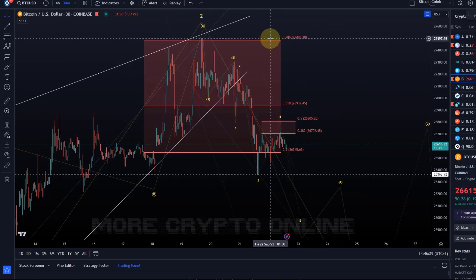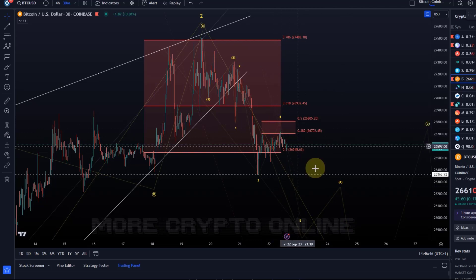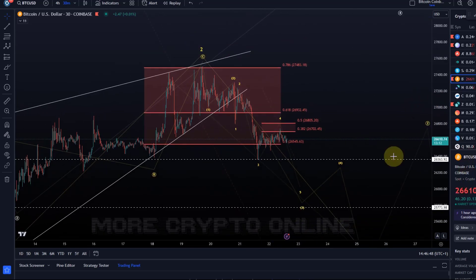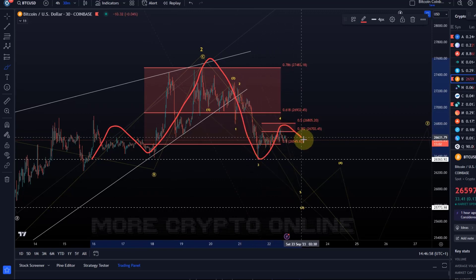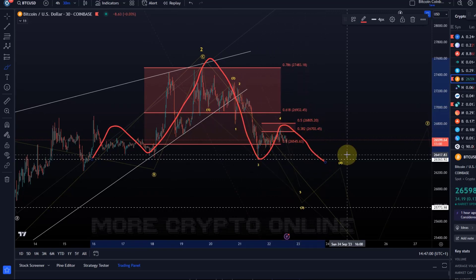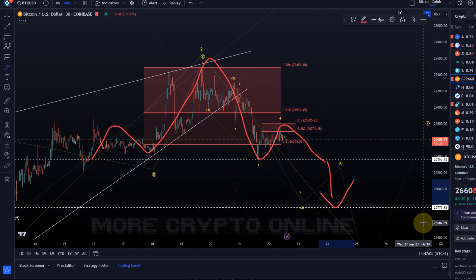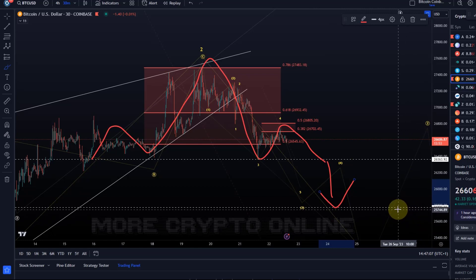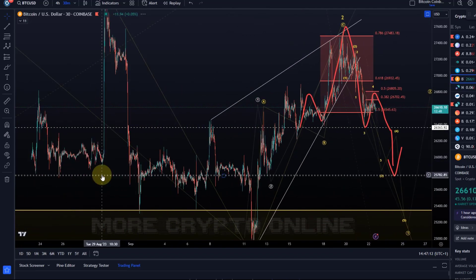It would be ideal for a quick resolution here if the price finally breaks below the neckline of this head and shoulders pattern that might be unfolding — left shoulder, head, right shoulder. Wave four here could be the right shoulder. It's a beautiful head and shoulders pattern, so if we see a breakdown, it could reach the next support at 25,770.